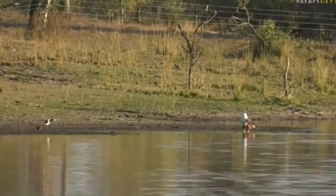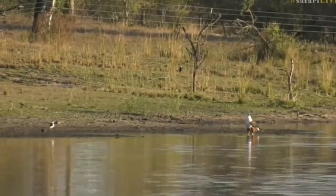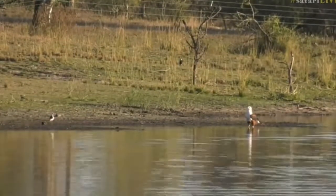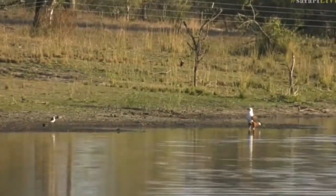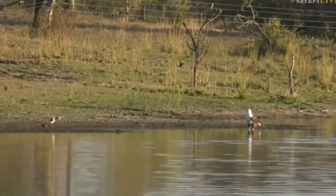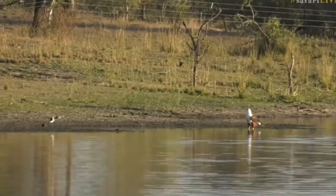A fish eagle is not going to go out and try to snatch up a bird — that's not their preferred diet. They will scavenge off carcasses close to rivers and dams. However, they are specialist fisher birds — piscivores — but not fishing right now.